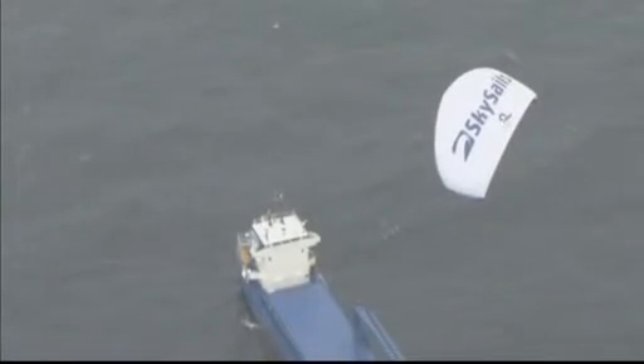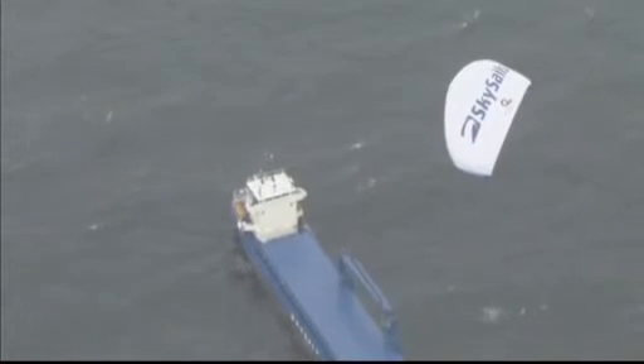SkySail has been used on a number of cargo vessels since 2005, but it could be well suited to trawlers, which travel slowly while they are fishing.